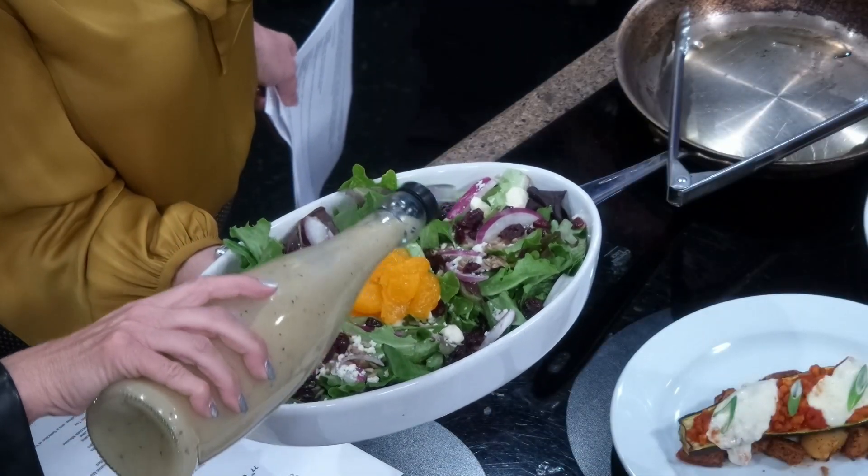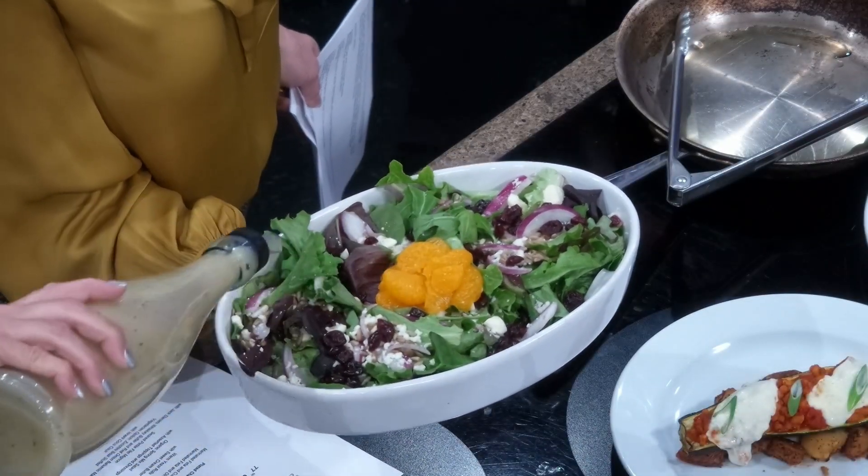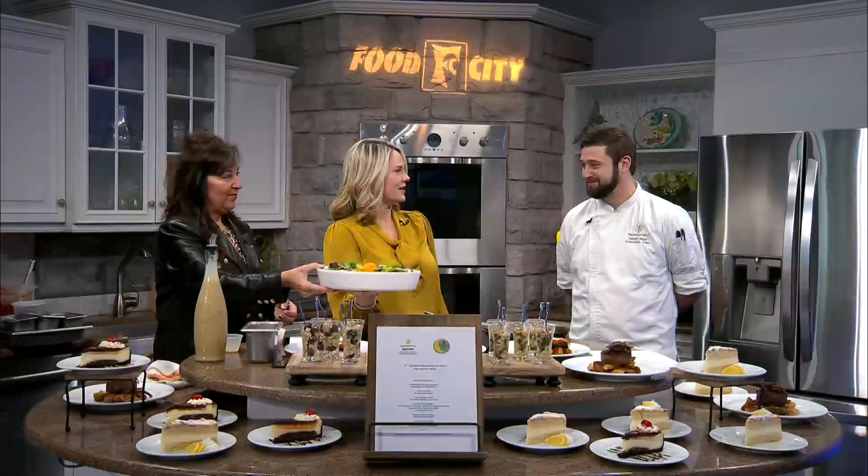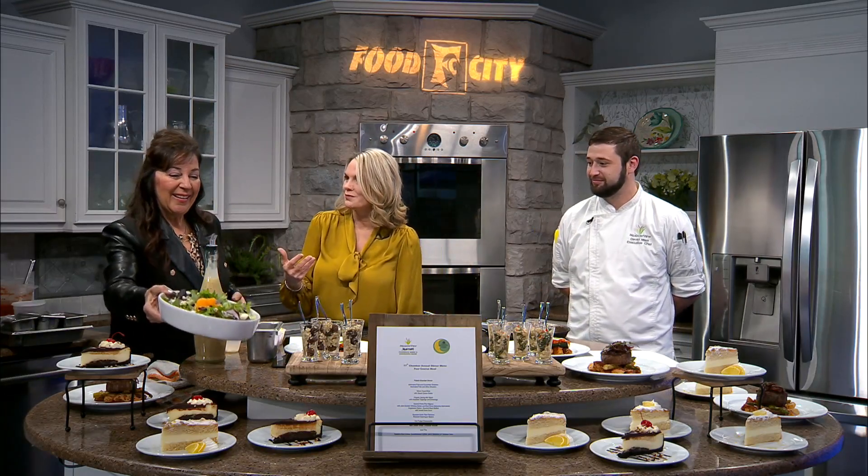Ramona, we got to sample this salad because we helped pick the menu — which I think is one of our favorite days of the year aside from the actual chamber dinner. It's the day we get to do all of this fabulous tasting. And that salad with the mandarin oranges and the feta cheese — everything complements each other so well.